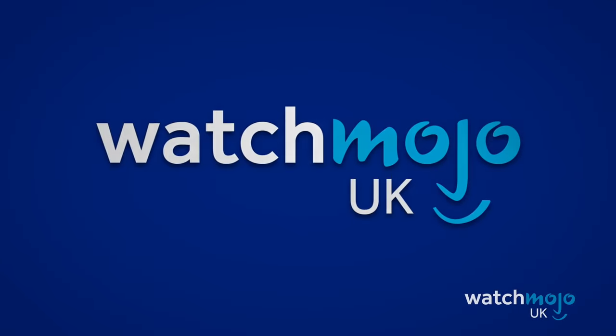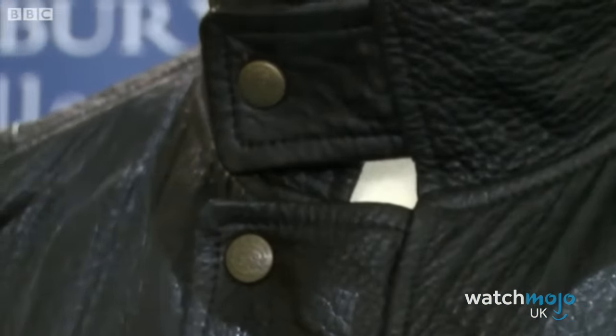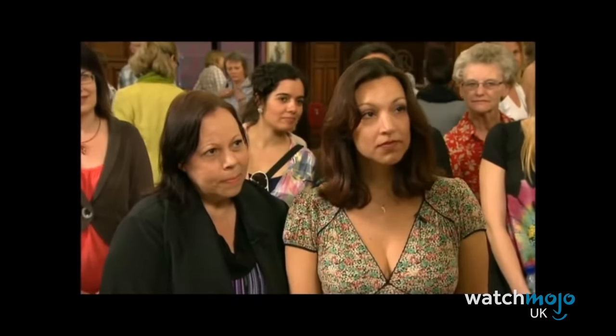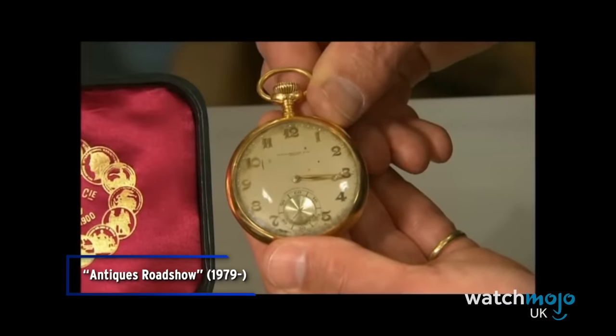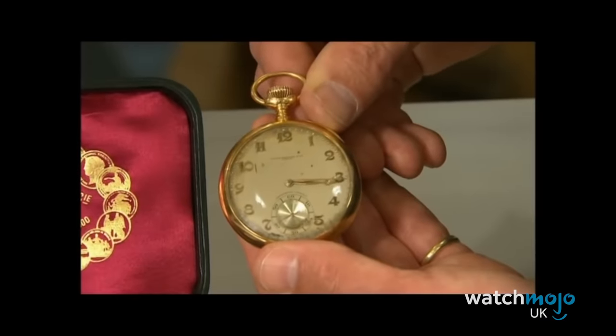Welcome to WatchMojo UK and today we're counting down our picks for the top 10 jaw-dropping Antiques Roadshow items. It's just that step up from a normal gondolo pocket watch and it makes all the difference when it comes to collectors.